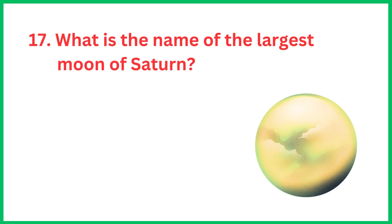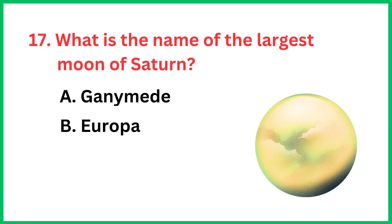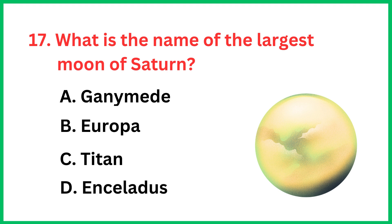What is the name of the largest moon of Saturn? The correct answer is option C, Titan.